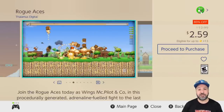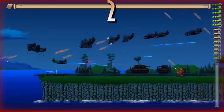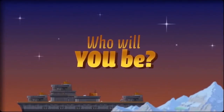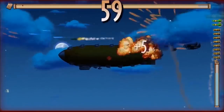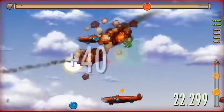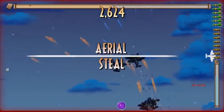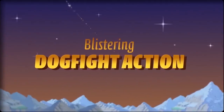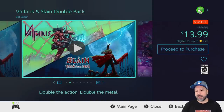The cheap deals aren't over: Rogue Aces at 80% off for only $2.59. This is an arcade-style flight simulator where you take control of different aircraft and fight through different war zones. All levels are procedurally generated, you have to take off and land your plane — it's an amazing experience overall. This is definitely one of the top picks of the week; almost everyone will find something to enjoy in Rogue Aces.